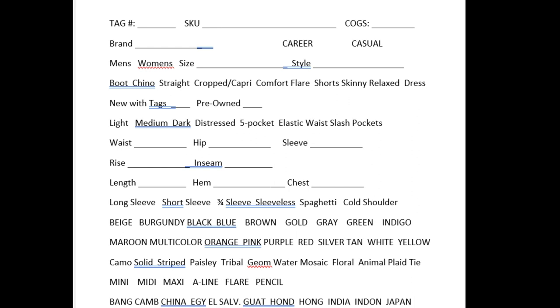Next you see the brand. To make this faster, I've made abbreviations: LB is Lane Bryant, QF is Quacker Factory, SH is Sag Harbor — you get the idea. I've got my own little shorthand that I've made. Then I circle whether it's career wear, casual wear, or both. I haven't put party there yet, but I've been picking up a lot of items that can be worn to a party, so I may be adding that eventually.